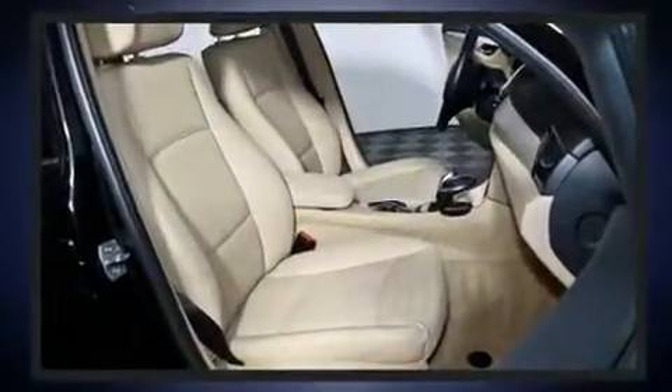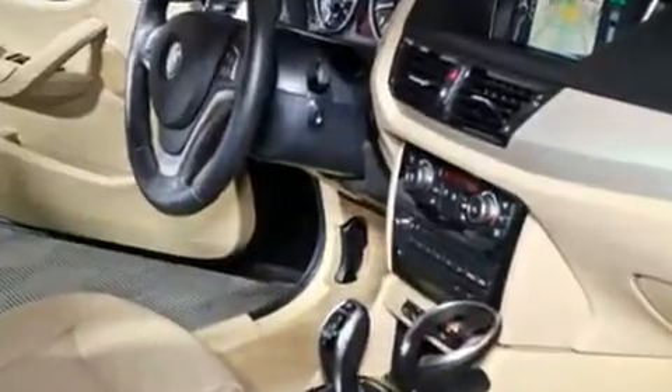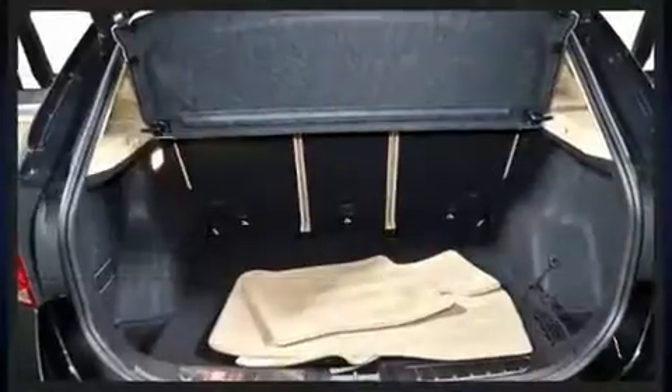BMW ensures the safety and security of its passengers with equipment such as front and side impact airbags, traction control, ignition disabling, an emergency communication system, and four-wheel disc brakes with ABS.